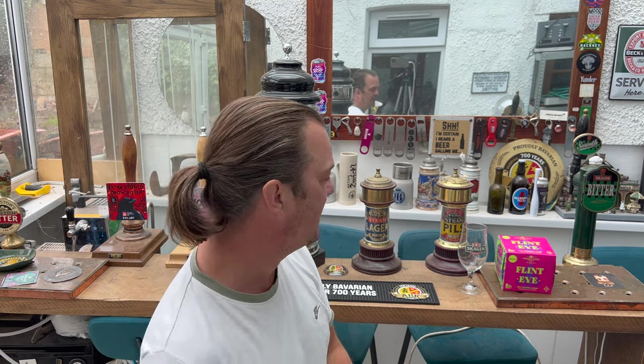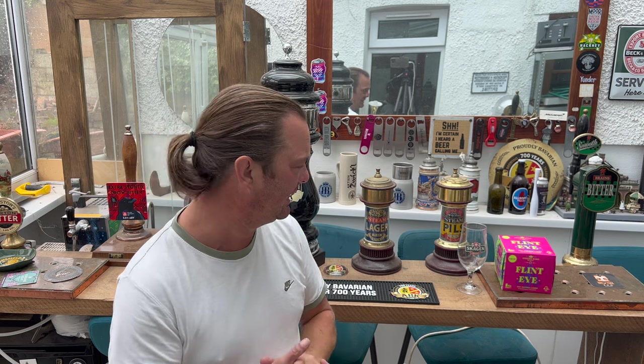It's beer o'clock on Real Ale Craft Beer. Today we've got a beer from Greene King Brewery and it's a can of their Flint Eye. This is a dry hop lager coming in at 4.5% ABV.